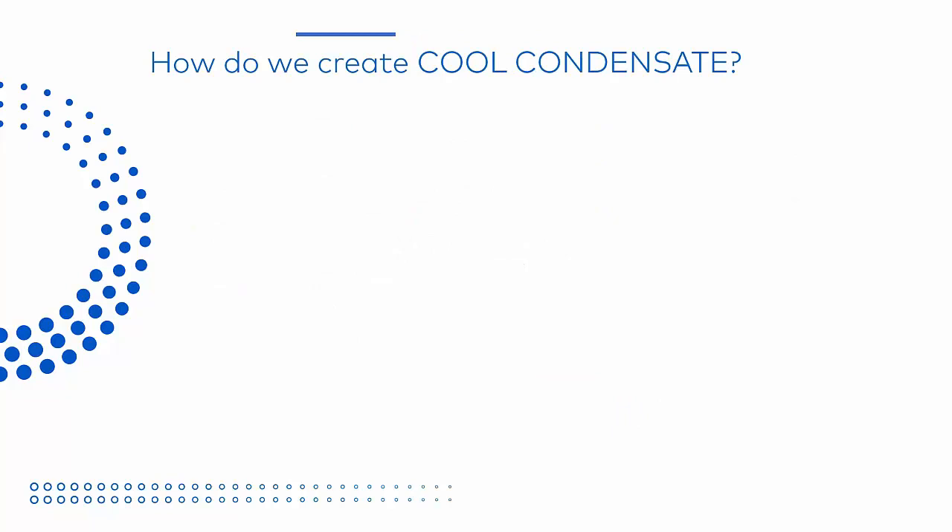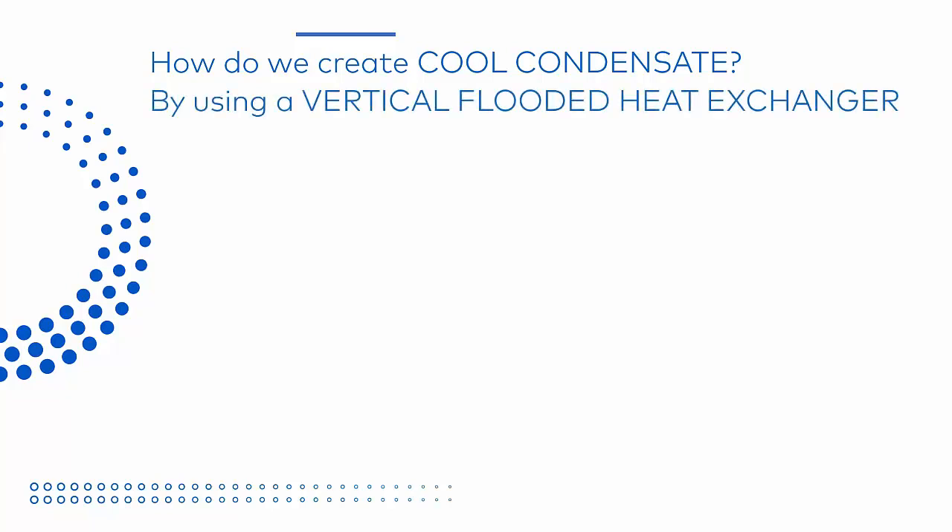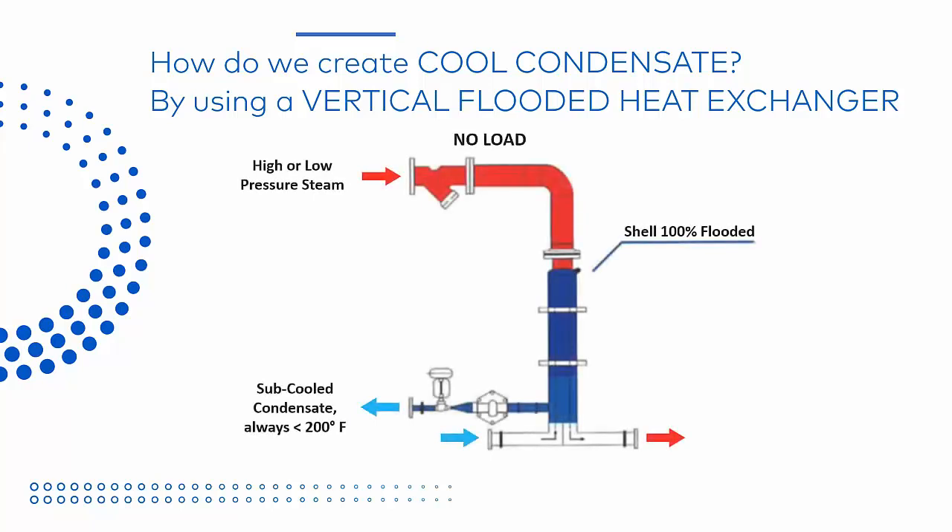The key to the high-efficiency closed-loop system is cool condensate return. We achieve this by using a vertical flooded heat exchanger like the ones manufactured by MaxiTherm. First, as you'll notice, there is no steam control valve. We bring high-pressure or low-pressure steam directly to our heat exchanger. Real units have an on-off butterfly valve to allow the unit to be shut down for service and maintenance only, but in operation that valve stays 100% open. Our temperature control is achieved by using a small, high-turndown control valve on the condensate outlet. A half-inch valve is large enough to control a 10 million BTU per hour process load.